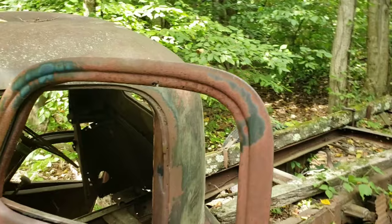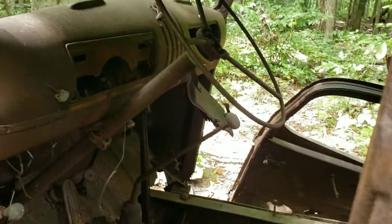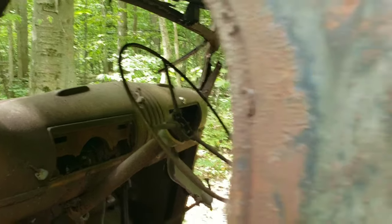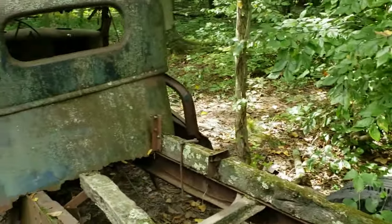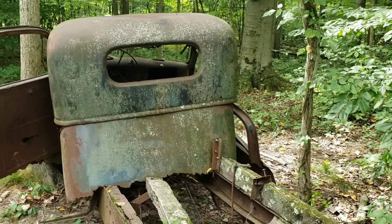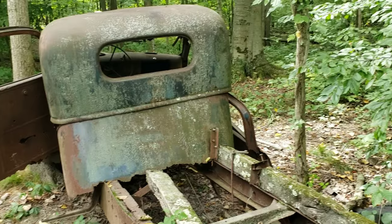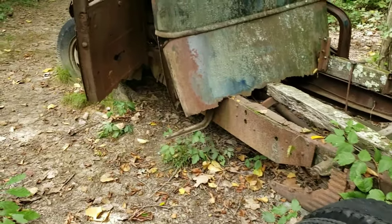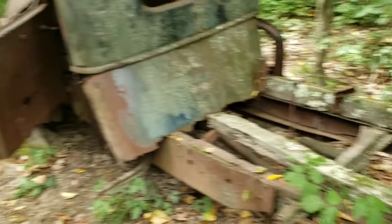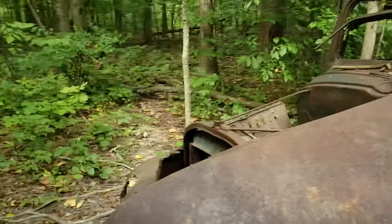I've talked to a lot of people that have tried to find this vehicle and they have not been able to find it. If anyone knows what kind of truck or type of vehicle this is, comment below and let me know. The research I've found suggests these could have been farm vehicles that people just left. This is actually the second abandoned vehicle I've found at a nature preserve or in a park. It's very cool to see this stuff.